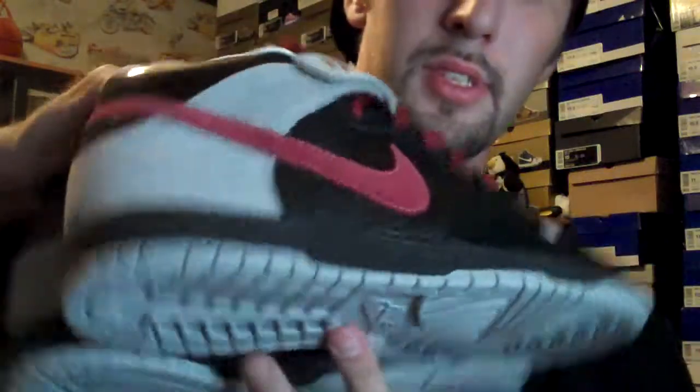Here we got the November Rain Midtops. Definitely a clean shoe. Bought them when they first released. Wore mine, they were pretty beat. Ended up selling them.